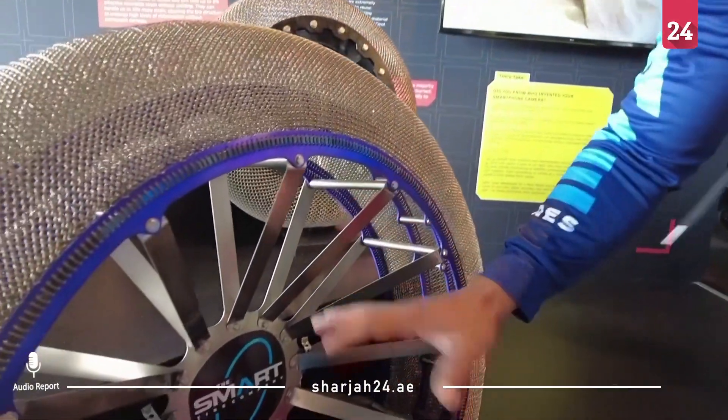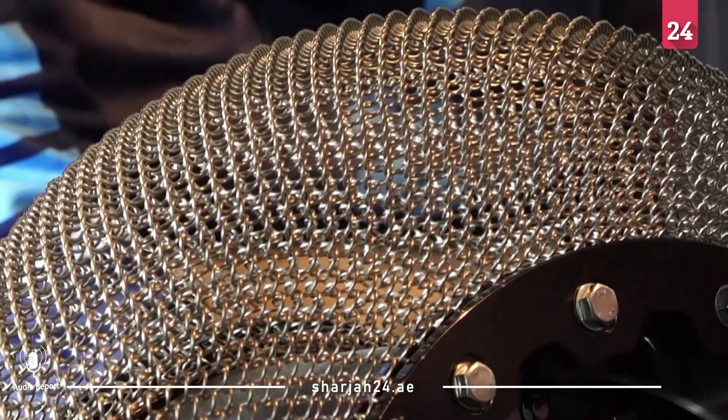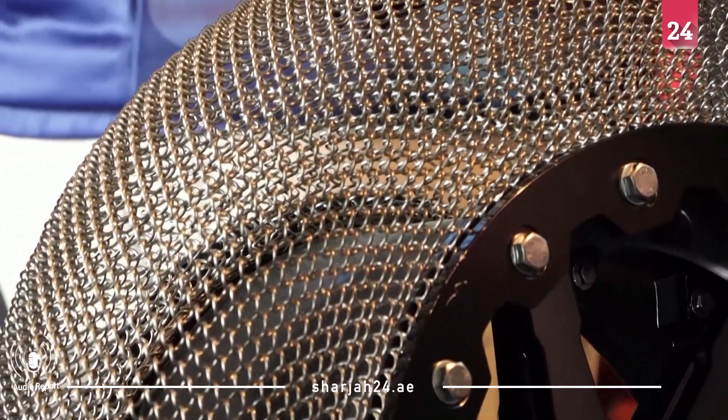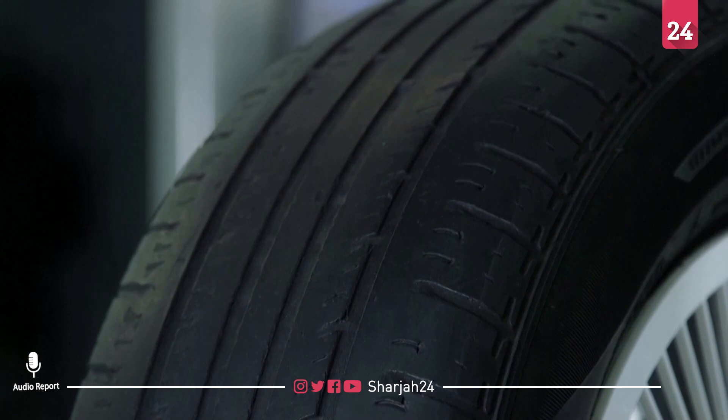On smart tires, the only rubber part is the tread — the thin, sheath-like outer part that gives grip on the road — which can be replaced without throwing away the whole tire, as is currently the case. So the only thing you have to change is the tread, which is far more cost-effective than throwing out the whole tire and getting a whole new set of tires.